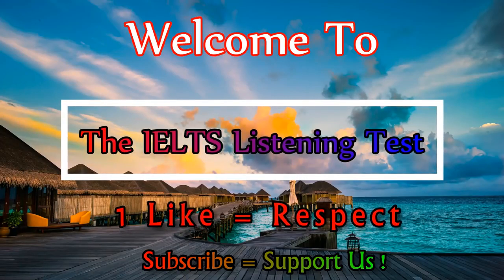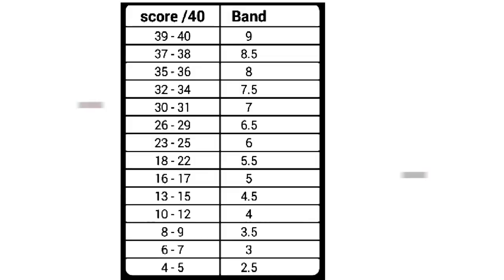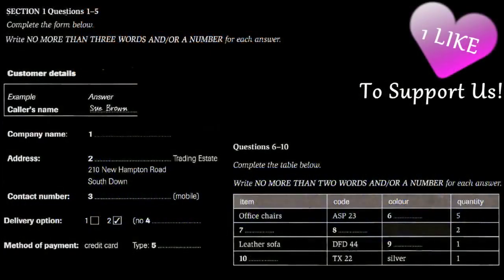After each section, you should play the recording right through without stopping. The test is in four sections. Write all your answers on the listening question pages. At the end of the real IELTS test, you'll be given 10 minutes to transfer your answers from the question booklet. You will hear a number of different recordings, and you will have to answer questions on what you hear. There will be time for you to read the instructions and questions, and you will have a chance to check your work. All the recordings will be played once only. The test is in four sections. At the end of the test, you will be given 10 minutes to transfer your answers to an answer sheet.